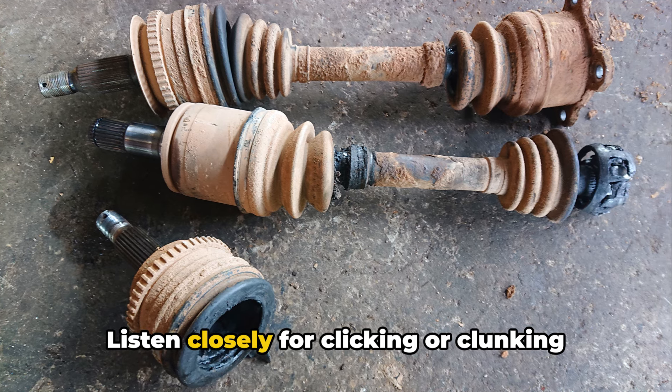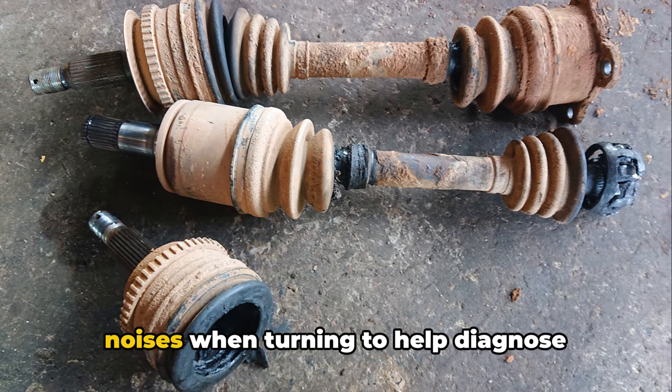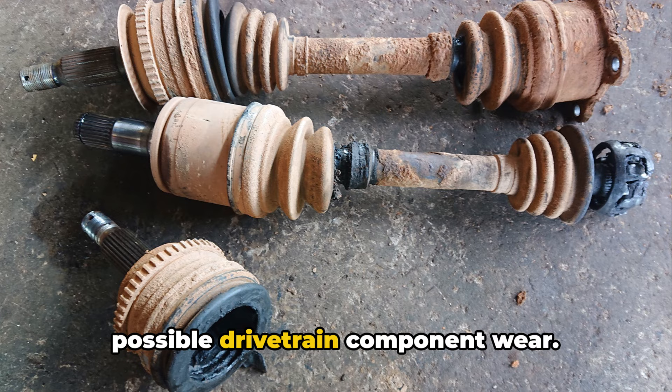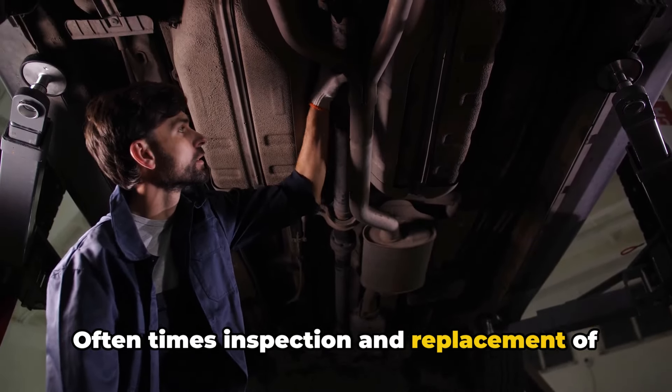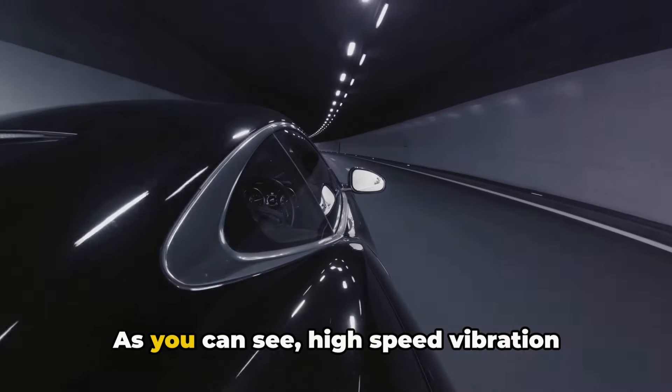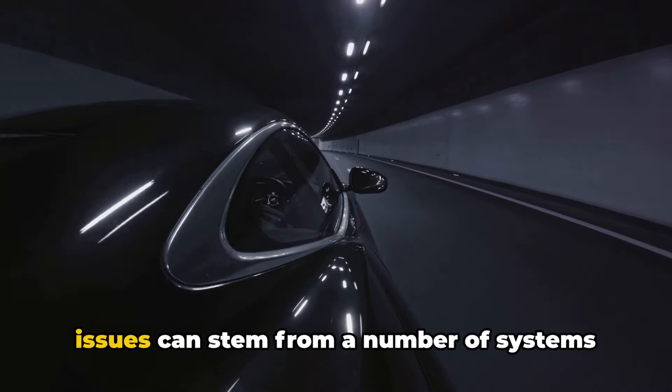Listen closely for clicking or clunking noises when turning to help diagnose possible drivetrain component wear. Oftentimes, inspection and replacement of damaged parts is the prescribed fix. As you can see, high speed vibration issues can stem from a number of systems that all factor into overall vehicle ride and stability.